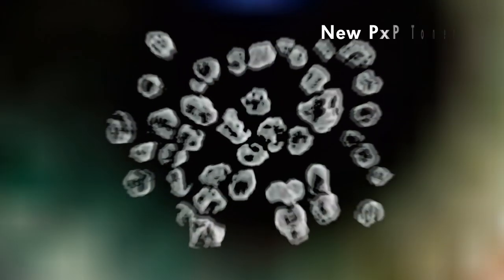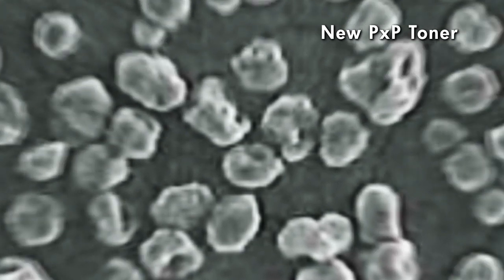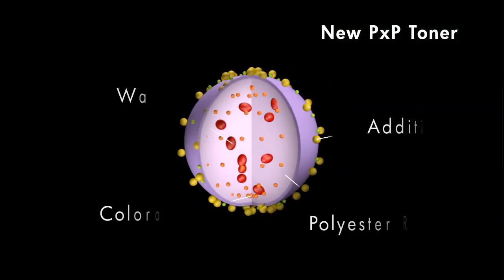Newly developed oilless fusing with finer toner particles that can be spread more evenly for a smooth and detailed image.